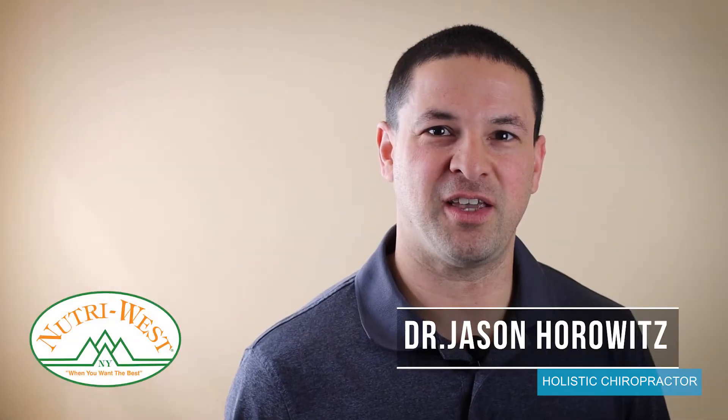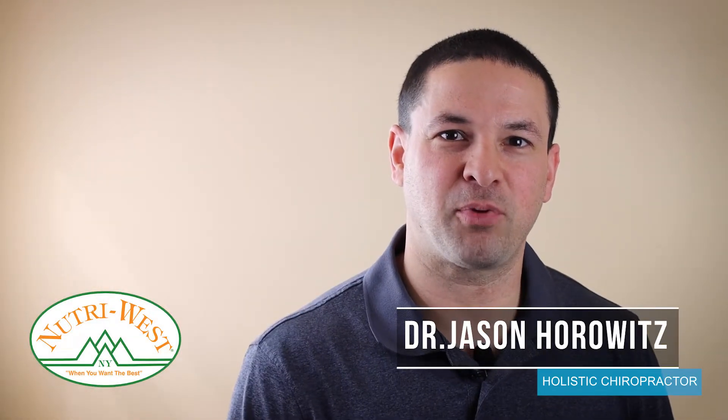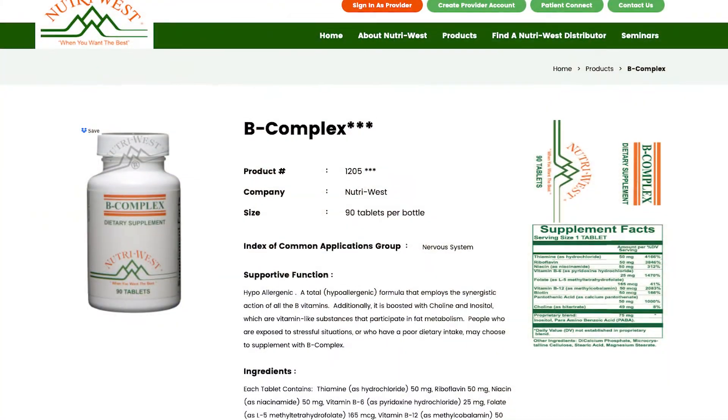B-Complex is a very popular product with a lot of utility. It's a full-spectrum B vitamin and it's methylated B vitamins, so it helps with all of the methylation issues that you will come up with.